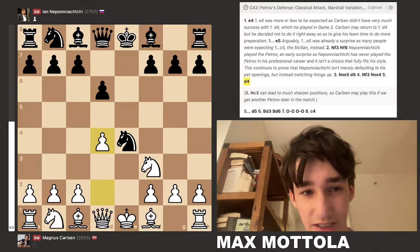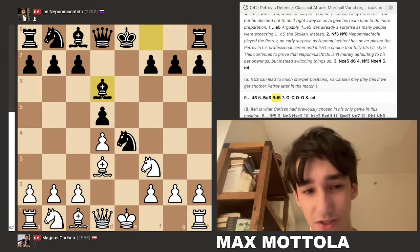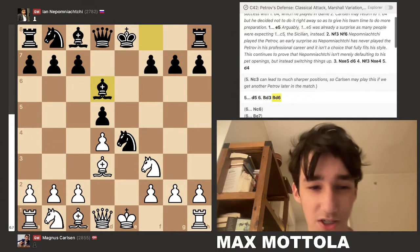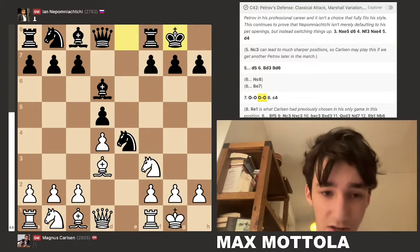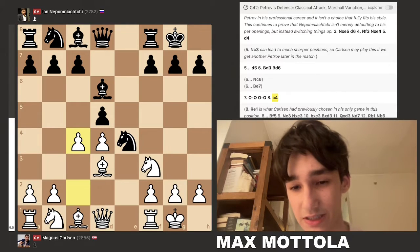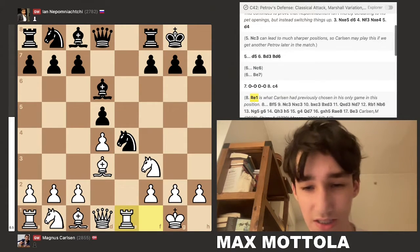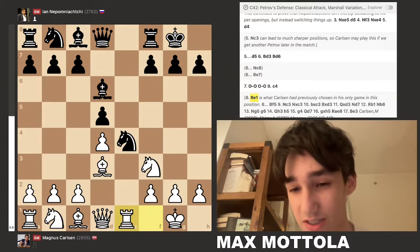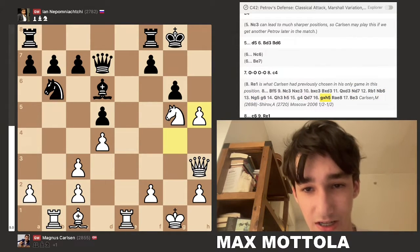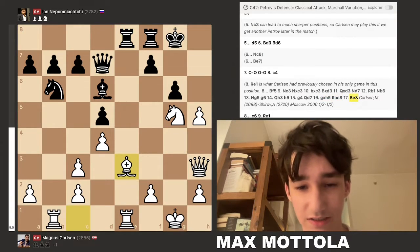After d4 was played, Nepomniachtchi played d5, then bishop d3, bishop d6. Other options like Nc6 and Be7 are possible, but Nepomniachtchi chose bishop d6, followed by castles, castles. Here Carlsen played the move c4, which is a deviation from a game he played against Alexei Shirov in 2006 with rook to e1 — that game ended in a draw.